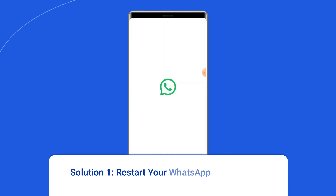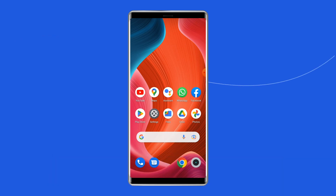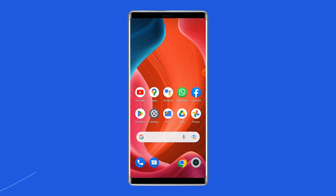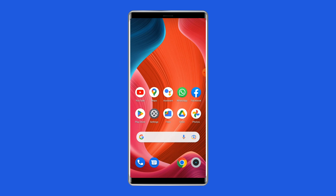Solution 1: Restart your WhatsApp app and device. Since the issue is related to the app while backing up data, the first thing you need to do is relaunch the WhatsApp app. Give a fresh start to your app and see if that can fix the problem. Besides relaunching the app, you can also restart your Android device, which can help in fixing WhatsApp chat backup stuck.